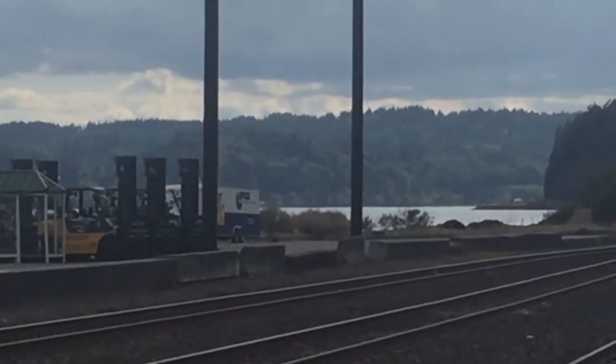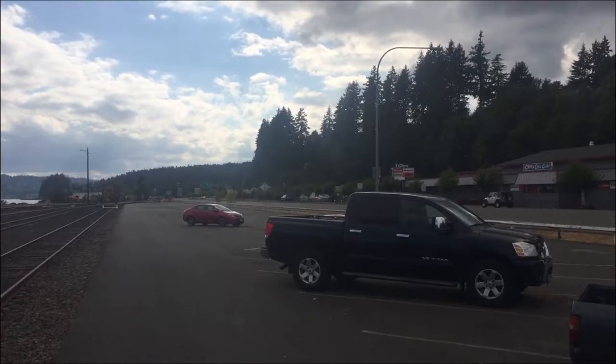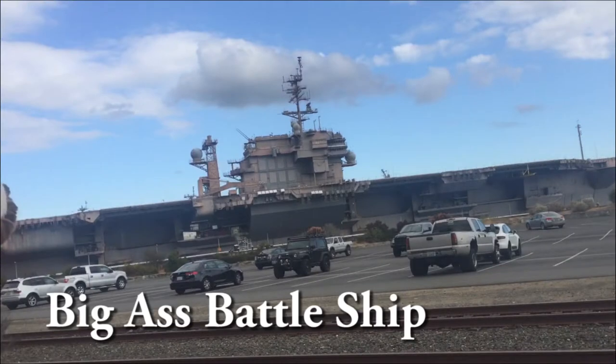I've got the camera on and I'm pointed at Highway 3 that brings you from Port Orchard into Bremerton, and it is highway riding. Not great, so I would avoid it and just stay in the Port Orchard side. Now that I am in Bremerton, I can let you know that the military-industrial complex is alive and well here.